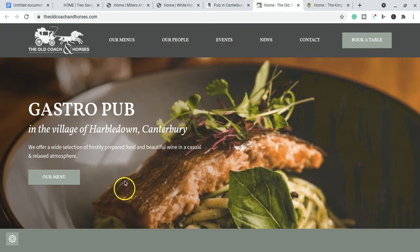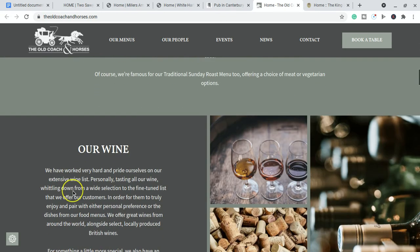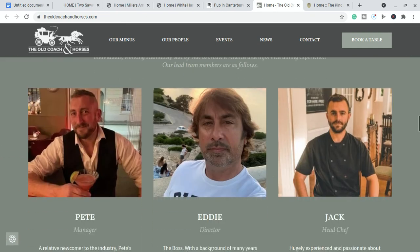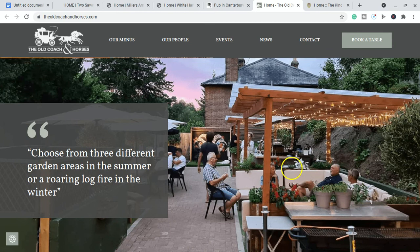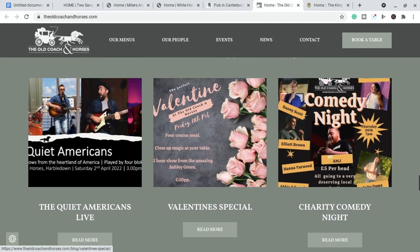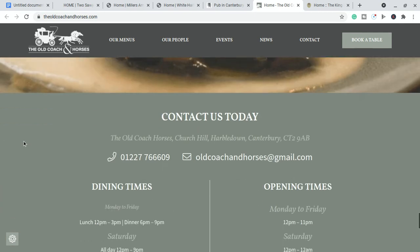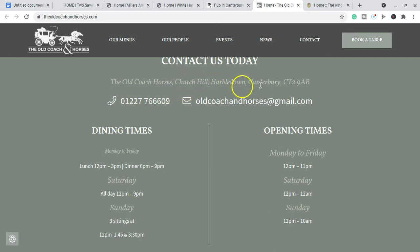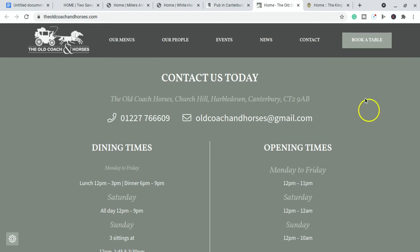The fifth one is the Old Coach and Horses, a very nice pub. The photos online are a little generic so don't give you a great idea of what it looks like, but the food is very good and so is the beer. You should check with the pub on arrival whether dogs are allowed inside or just in the garden — most of the time it'll be in the garden. They have their own blog, and you can book parties, rooms and events. They're located on Church Hill in Harbledown, Canterbury — a little outside the city but worth a visit.